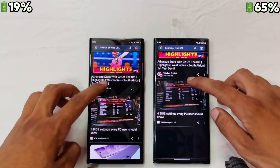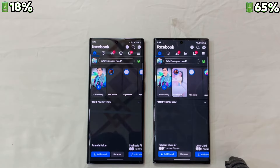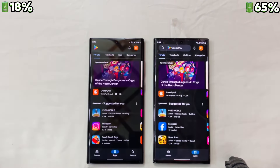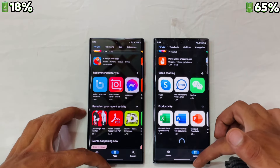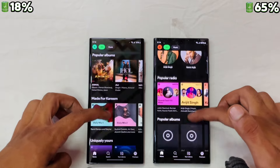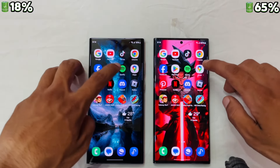The S23 seemed a bit quicker on Chrome again. Let's check Facebook — both open at almost the same time. Let's check Spotify — it is the S23 Ultra again taking the lead and it is smoother too.